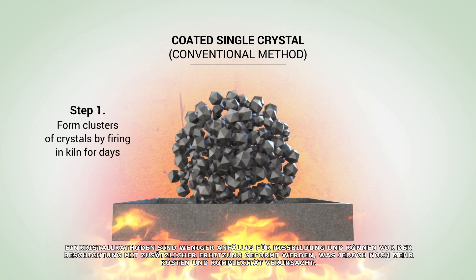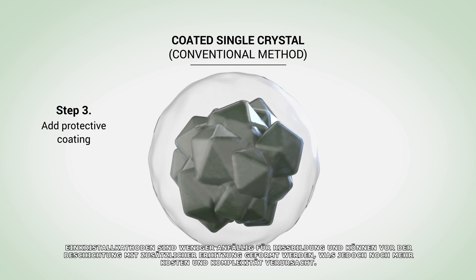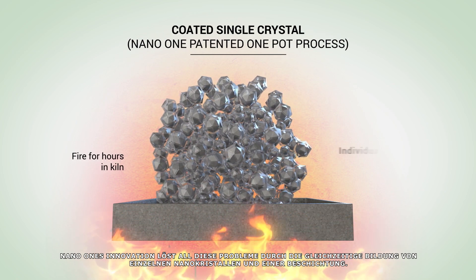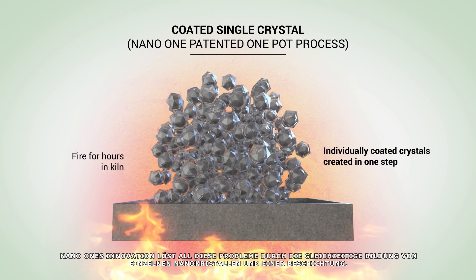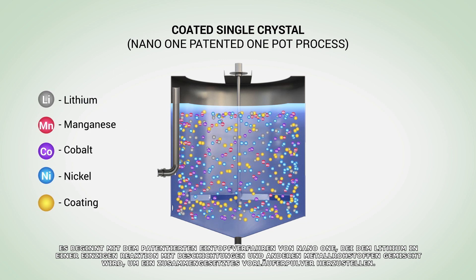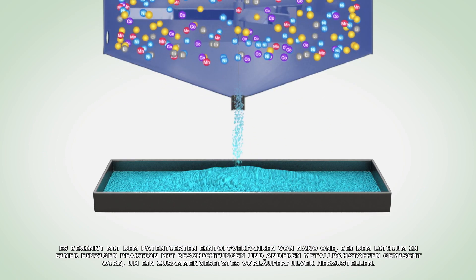Single crystal cathodes are less prone to cracking and can be formed with extra heating prior to coating, but this adds even more cost and complexity. NanoOne's innovation solves all of these problems by forming single nano-sized crystals and a coating simultaneously. It begins with NanoOne's patented one-pot process, where lithium is mixed in a single reaction with coatings and other metal feedstocks to produce a composite precursor powder.